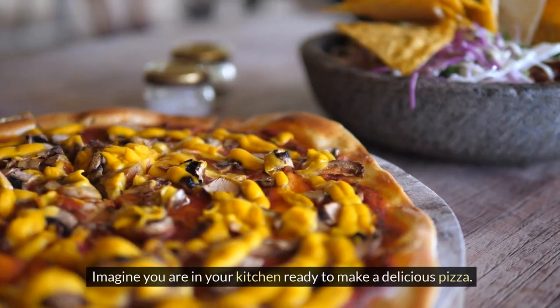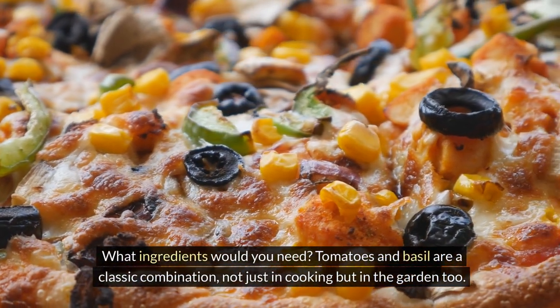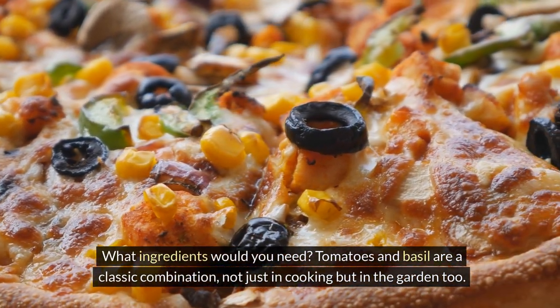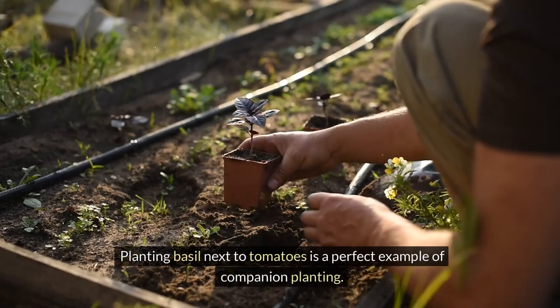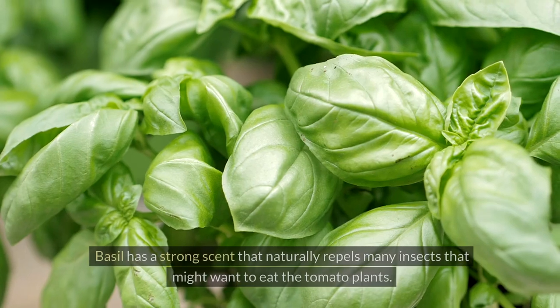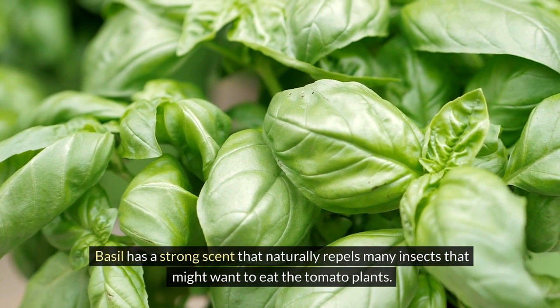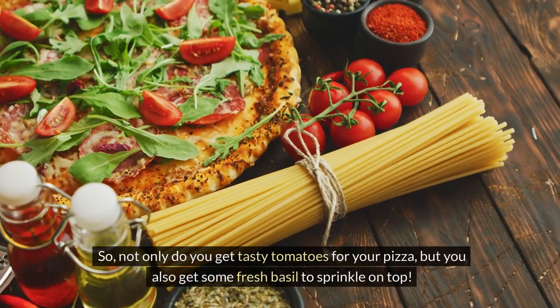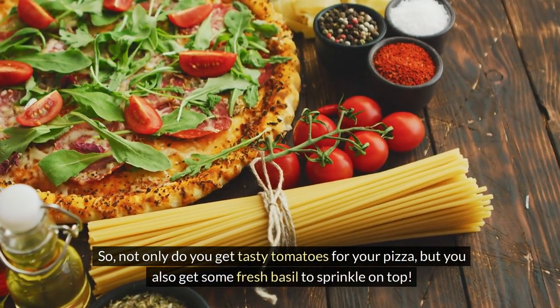Imagine you are in your kitchen ready to make a delicious pizza. What ingredients would you need? Tomatoes and basil are a classic combination not just in cooking but in the garden too. Planting basil next to tomatoes is a perfect example of companion planting. Basil has a strong scent that naturally repels many insects that might want to eat the tomato plants. So not only do you get tasty tomatoes for your pizza, but you also get some fresh basil to sprinkle on top.